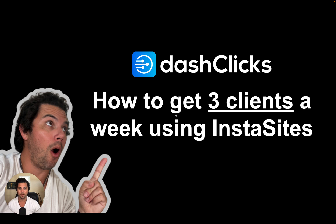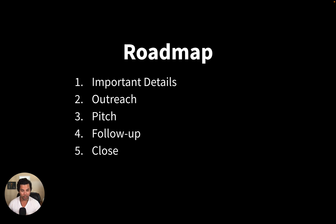We're going to go to the roadmap and I want to give you a bird's eye view of everything so you see how it's structured, and then we're going to jump into the details. Number one, we're going to jump into very important information — the basic stuff like pricing details — because that's really what made it successful for me. Then we're going to jump into outreach, then the pitch, then follow-up, and finally the close.